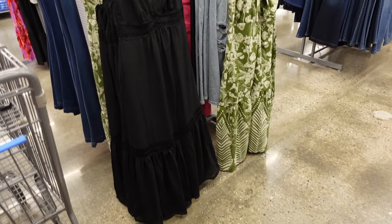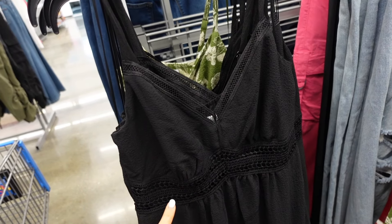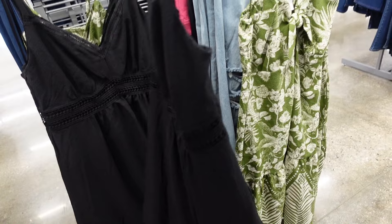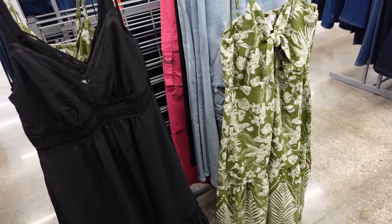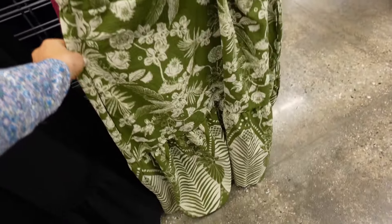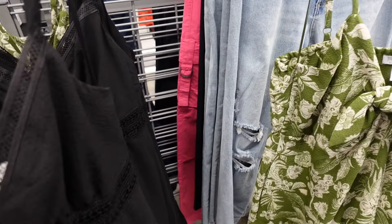From Sofia Vergara — thin strap, little mesh V-neck detailing, under the bust, flowy with drop tier, crochet detail, squared back. In black, also green floral. Another option has a knotted detail, thin straps, flowy, same kind of drop tier, also screwed in the back.